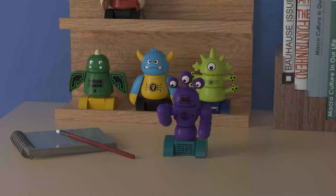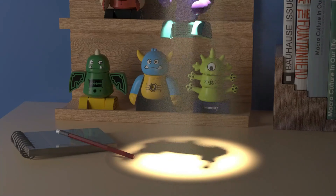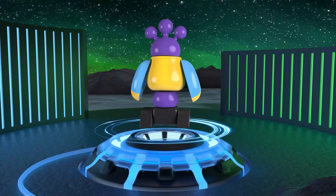The future of play with our best-in-class robot toys. These cutting-edge companions blend advanced technology with interactive fun, offering endless entertainment for all ages.